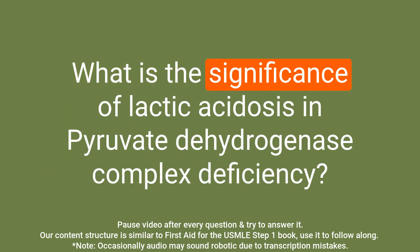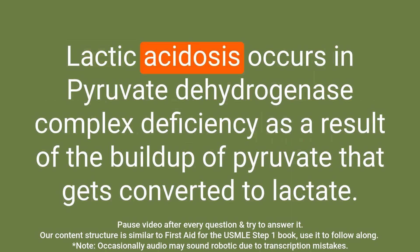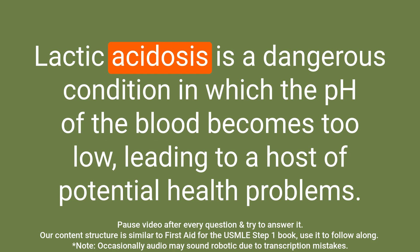Question: What is the significance of lactic acidosis in pyruvate dehydrogenase complex deficiency? Answer: Lactic acidosis occurs as a result of the buildup of pyruvate that gets converted to lactate. Lactic acidosis is a dangerous condition in which the pH of the blood becomes too low, leading to a host of potential health problems.